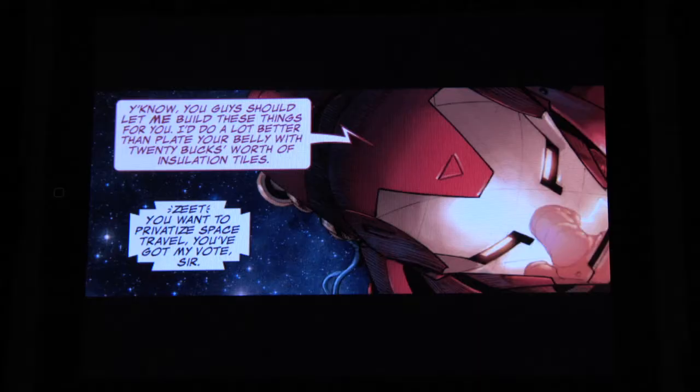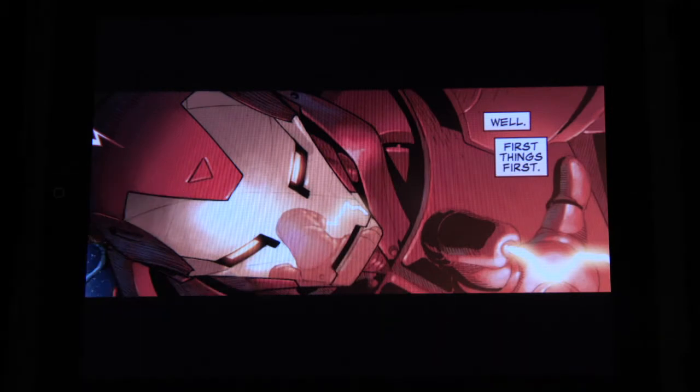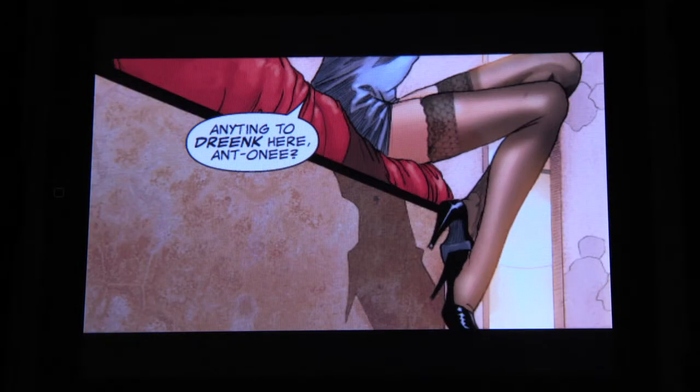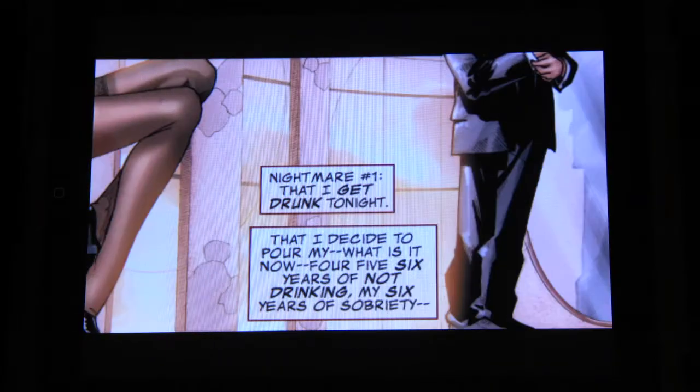Sometimes someone will have an old comic book but it might be torn or in bad shape, or they don't want you to touch it because they're collecting it. Now you can actually read a lot of these comics frame by frame, the way you would back if you had it in your house. The cool thing is when you swipe frame by frame, you're not spoiling the story — you get to see it unfold one panel at a time.